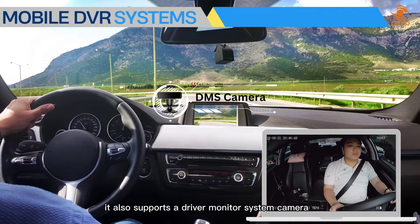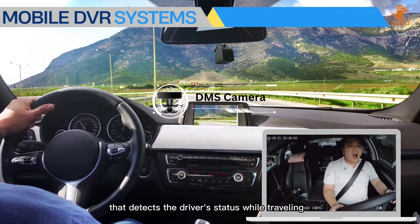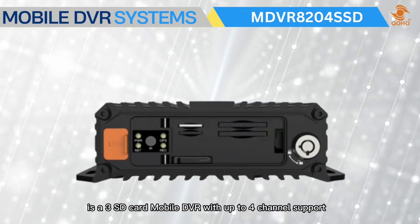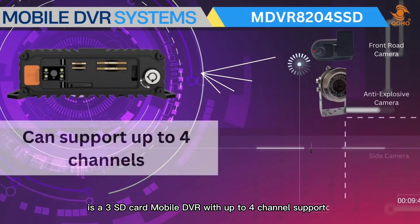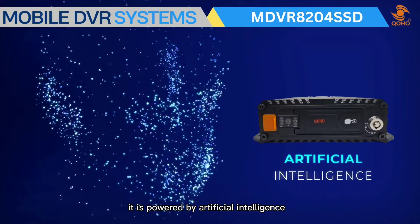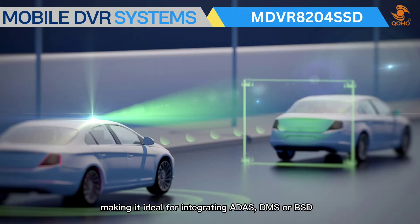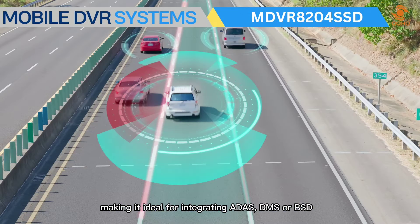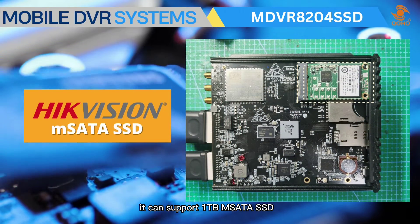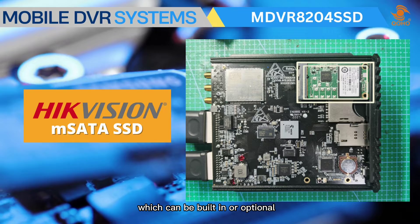The MDVR 101 AI also supports a driver monitor system camera that detects the driver's status while traveling. The MDVR 8204 SSD is a three SD card mobile DVR with up to four-channel support, powered by artificial intelligence, making it ideal for integrating ADAS, DMS, or BSD. It can support a one-terabyte mSATA SSD, which can be built-in or optional, for longer video recording.